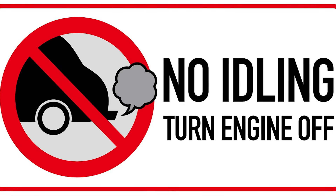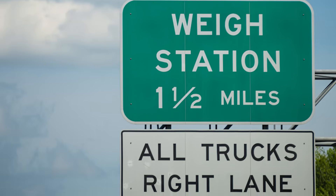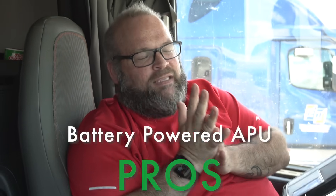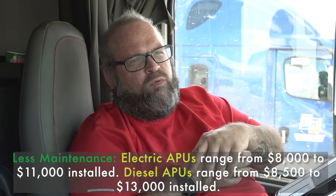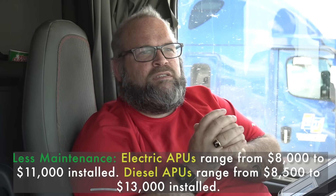The downside to diesel is the maintenance cost is a little bit higher over battery operated. In California, you're required to have one if you want to keep cool because they have a no-idle policy. On either style, you have to worry about the weight since you're adding weight to the truck, which takes away from your payload. Battery operated units have less maintenance and a lower upfront cost to install.